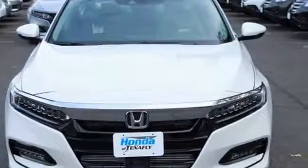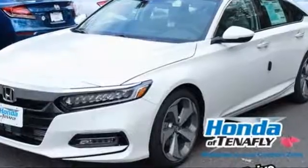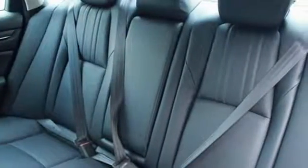It's a Honda, so longevity comes standard. They say a journey begins with one step. In this case, it begins with a test drive.